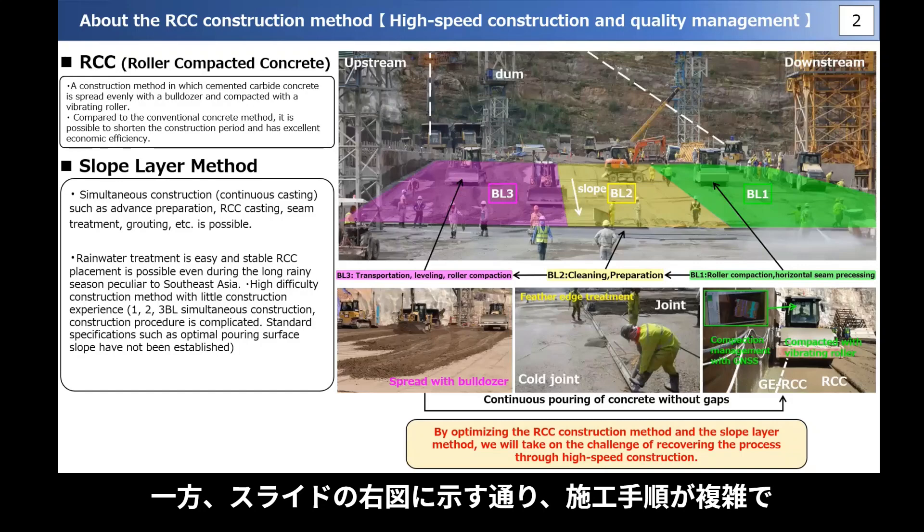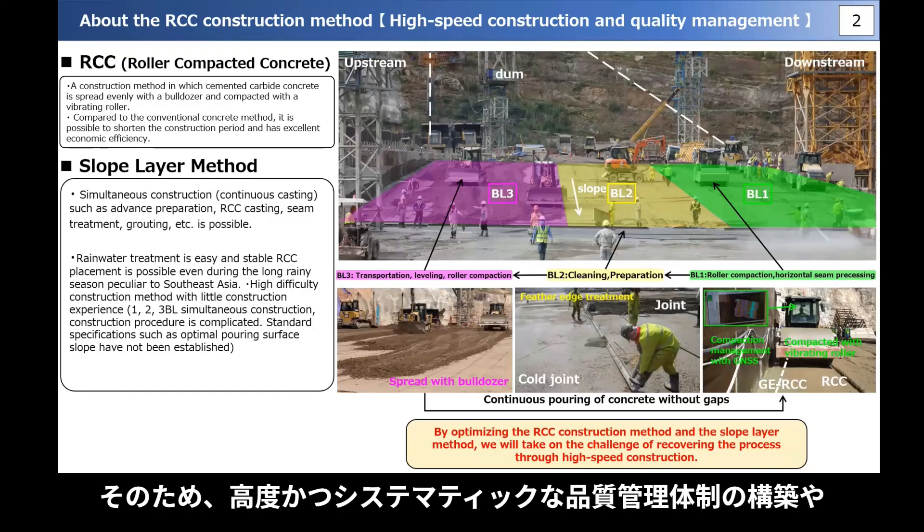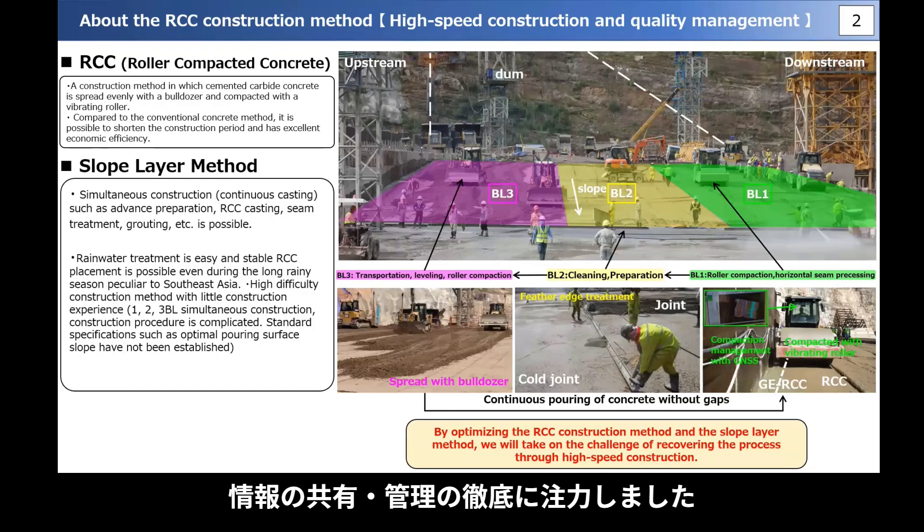On the other hand, as shown in the right figure of the slide, the construction process is complicated and it is necessary to repeat the construction of three blocks at the same time. Therefore, it was necessary to build an advanced and systematic quality control system, and it was necessary for multinational integrated teams that transcended the barriers between managers and constructors, with a focus on thorough information sharing and management.